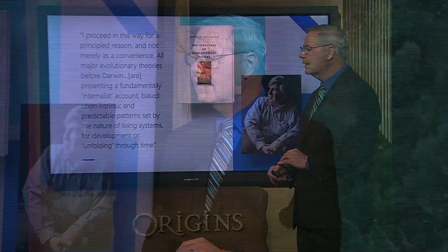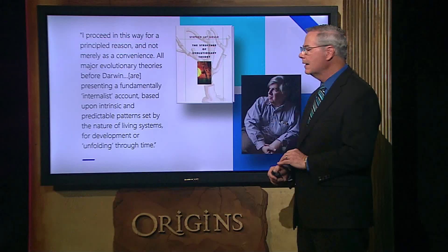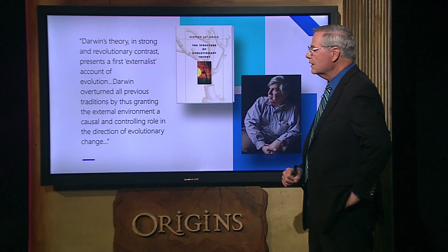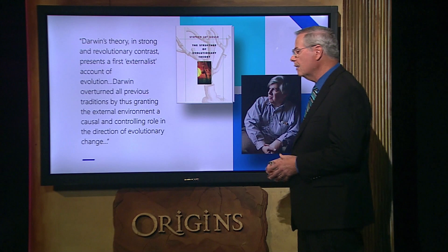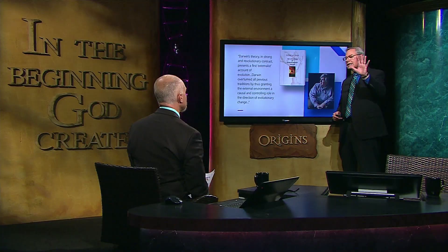But Darwin said we're going to look outside of the creature. It makes sense that if you want to figure out how a computer works, you look in a computer; if you want to figure out how a creature works, you look inside the creature. But Darwin went outside. Gould continues: 'Darwin's theory, in strong and revolutionary contrast, presents the first externalist account of evolution. Darwin overturned all previous traditions by granting the external environment a causal and controlling role in the direction of evolutionary change.'